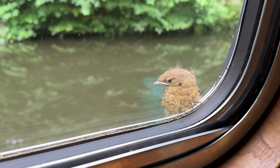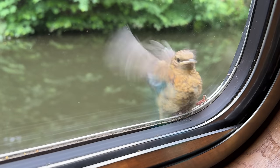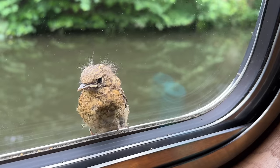I had to rescue this little fella before he fell in the canal. I placed him in the hedgerow by the side of the boat, where he was quickly attended to by his parent - a robin.